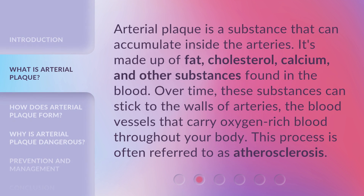Arterial plaque is a substance that can accumulate inside the arteries. It's made up of fat, cholesterol, calcium, and other substances found in the blood. Over time, these substances can stick to the walls of arteries — the blood vessels that carry oxygen-rich blood throughout your body. This process is often referred to as atherosclerosis.